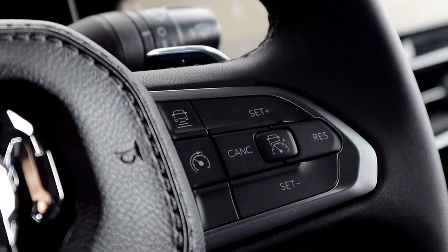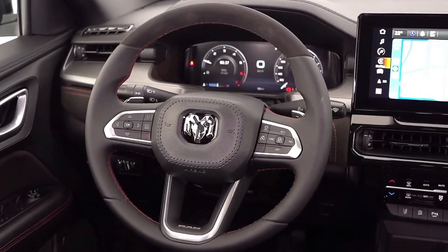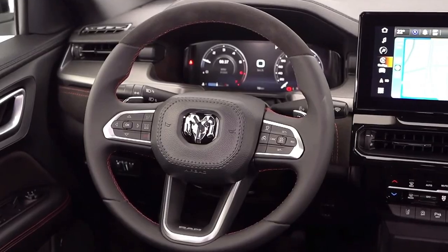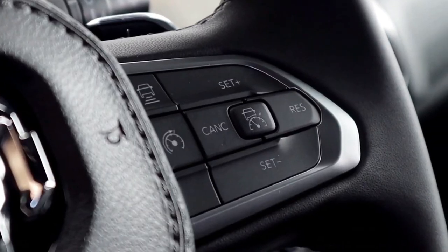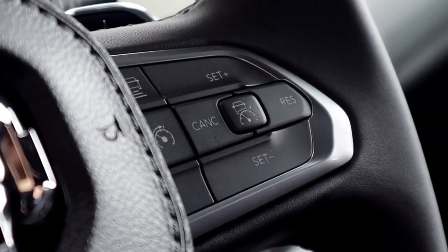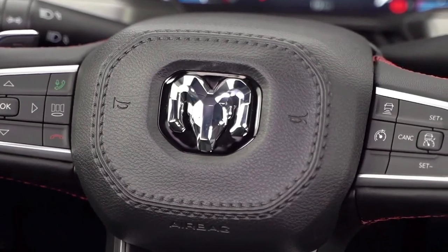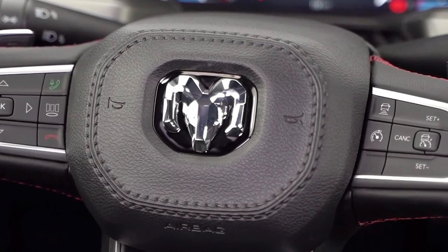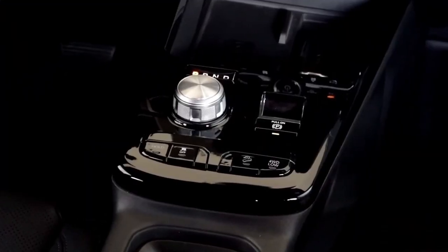A 12.3-inch Uconnect infotainment system comes standard across the range, while leather-appointed seats are available on upper trims. LED ambient lighting is part of the Laramie and R/T, as is a 10-speaker Harman Kardon sound system. Six USB ports are available throughout the cabin — three USB-A and three USB-C — as well as wireless charging, Apple CarPlay, and Android Auto.